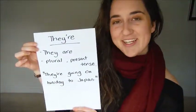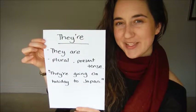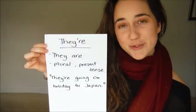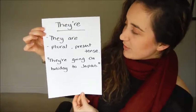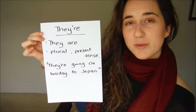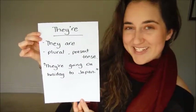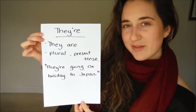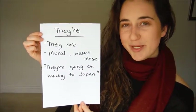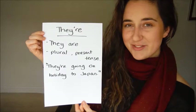Our third spelling of there is t-h-e-y apostrophe r-e. This is also an abbreviation of the two words they are. So you would use this as a plural in the present tense. For example, they're going on holiday to Japan. This suggests that there is more than one person and they are going on holiday to Japan.